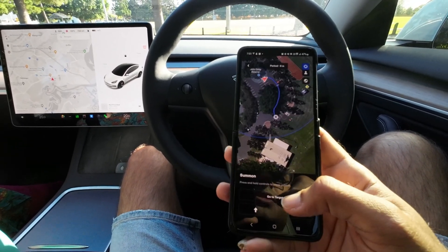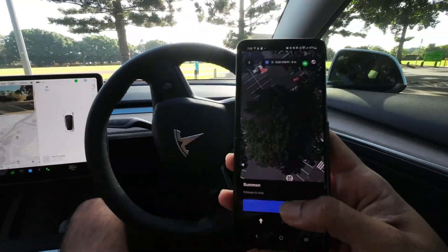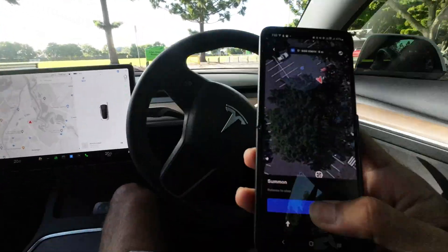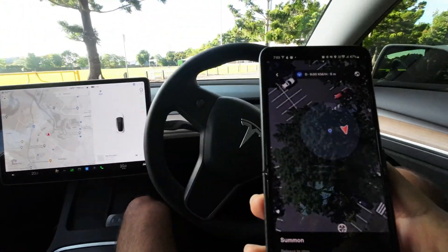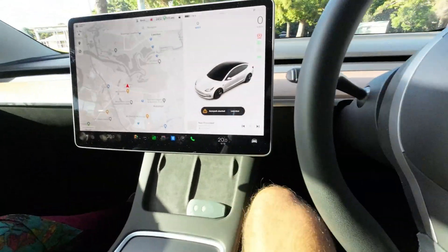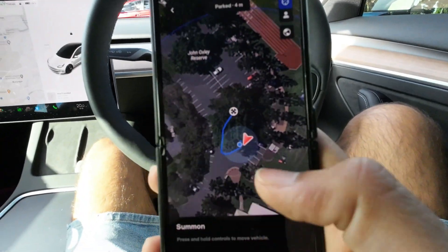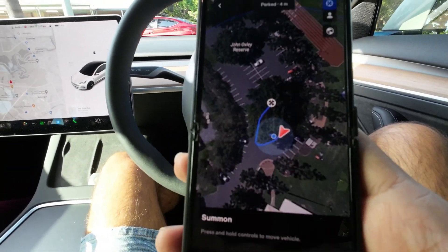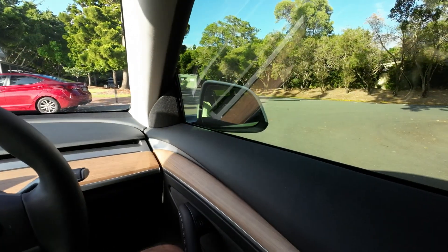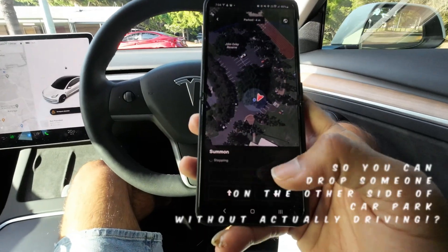This is the feature I was referring to when I said I found some unbelievable things I didn't know existed. In this test, I was able to drive the car on Smart Summon and send the car to a target while actually sitting in the car. I didn't think Tesla would allow the Summon feature if anyone was in the car, but to my surprise, I was able to use Smart Summon while sitting inside, setting a target and just using the summon feature.